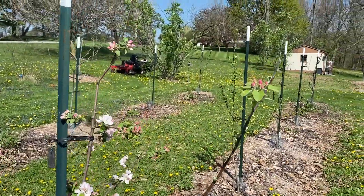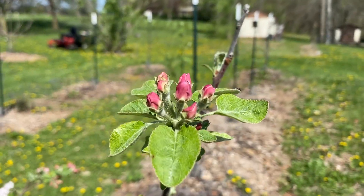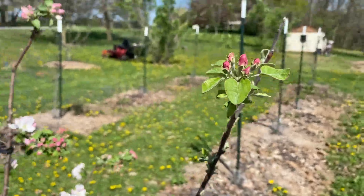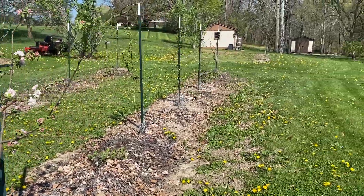There's a mason bee — it just flew off. There are pollinators, a bunch of them flying around. They're a little hard to pick up on the camera if they're not staying still.